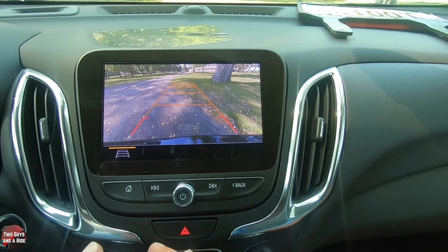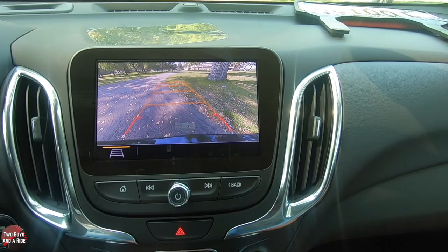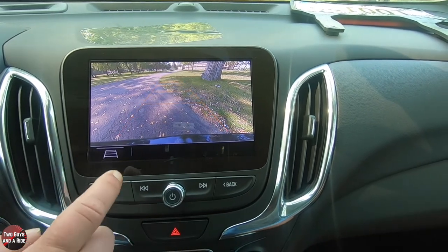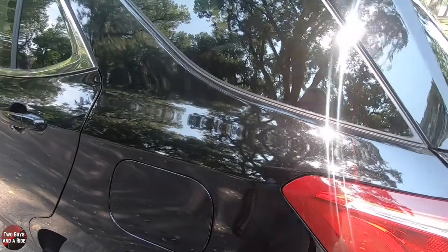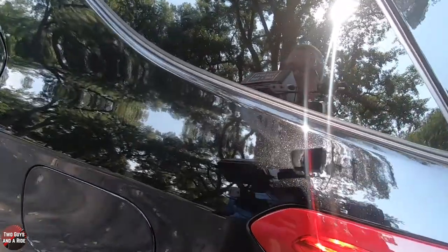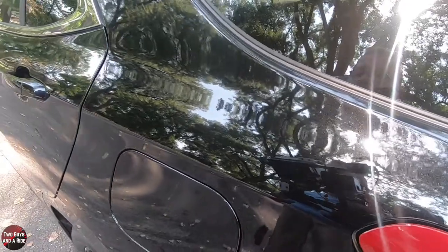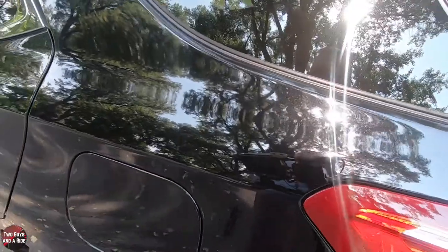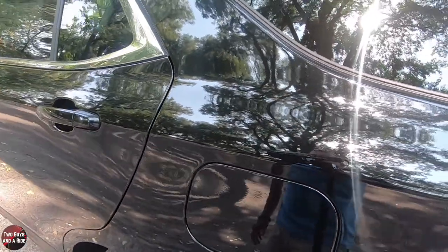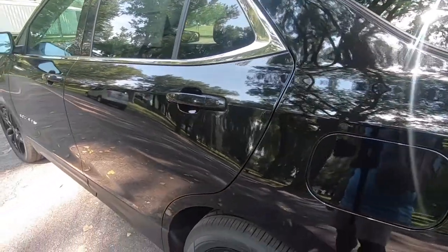My favorite thing is the HD rear backup camera — it has a very nice picture with dynamic swivel guidelines you can turn on or off. And my favorite thing is the paint: the mosaic black has just enough metal flake in it so it's not flat plain black — it looks really nice.